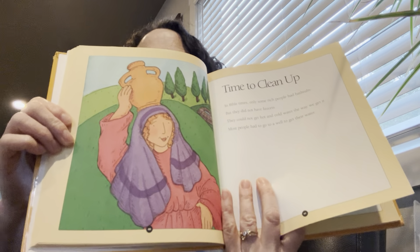In Bible times, only some rich people had bathtubs, but they did not have faucets — so they had the big bathtub but couldn't get hot and cold water the way we do. Most people had to go to the well to get their water. Most people would get clean by pouring water in a big basin and taking what we call a sponge bath. They wouldn't have enough water to get in it — the basin is kind of small like a bowl — so they would wash themselves the way you wash your hands. To have warm water, they would put the water in a pot first and let it sit in the sun all day because they couldn't heat it up. Then they would pour it in the basin.